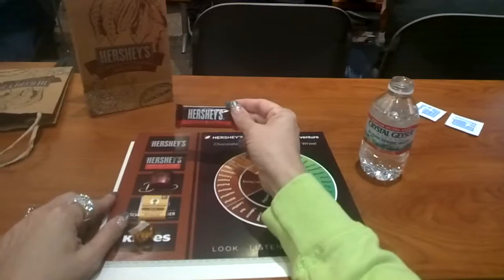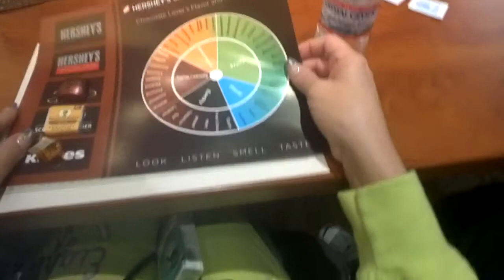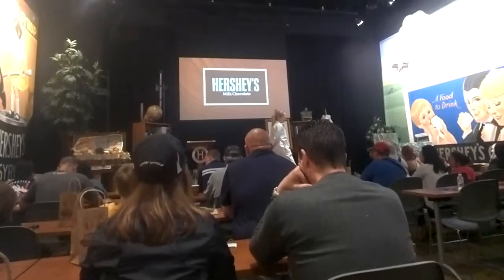You guys can look on your placemats — you will see a flavor wheel on there. Those are all potential flavors you could taste with chocolate today. I'm not saying you're going to taste every single one of these flavors. The main flavors you will taste are the main things that you eat in your normal daily diet. So if you drink a lot of coffee, you'll probably taste a lot of different coffee flavors in these pieces of chocolate.